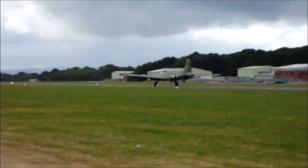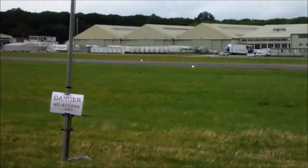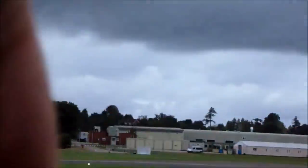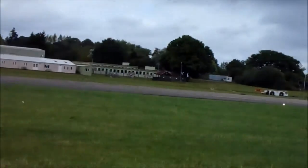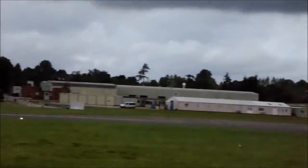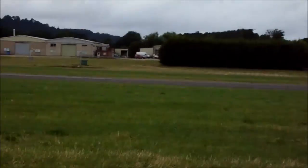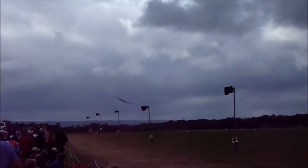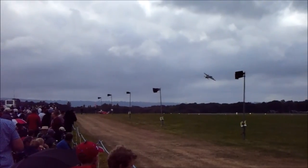There's Sally B in the very capable hands of Peter Kuypers, a KLM captain when he's not flying the B-17. I think Bill Collett's in there with him as well. There it is, gear going up. The B-17 — a fascinating aeroplane.